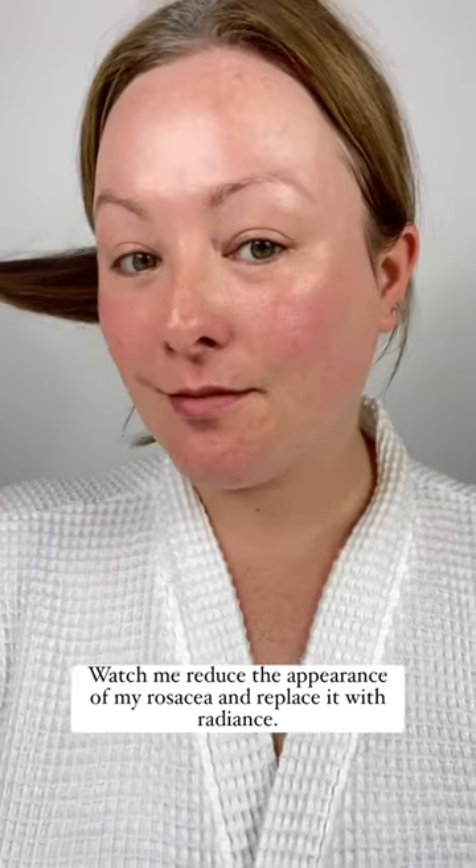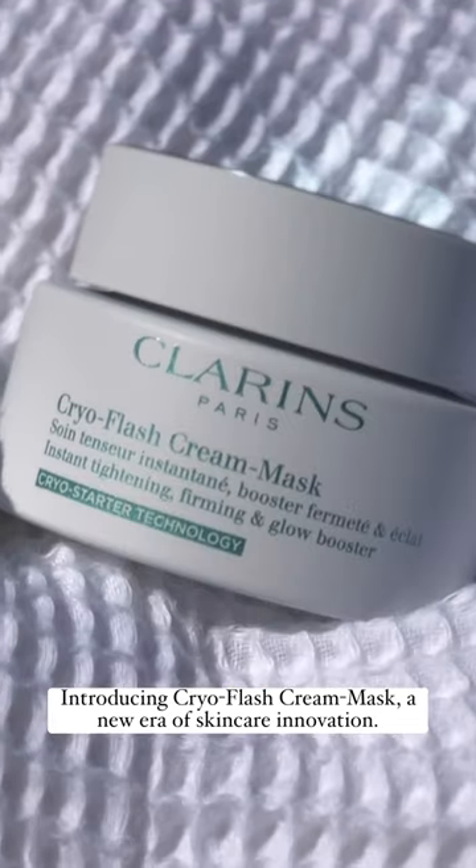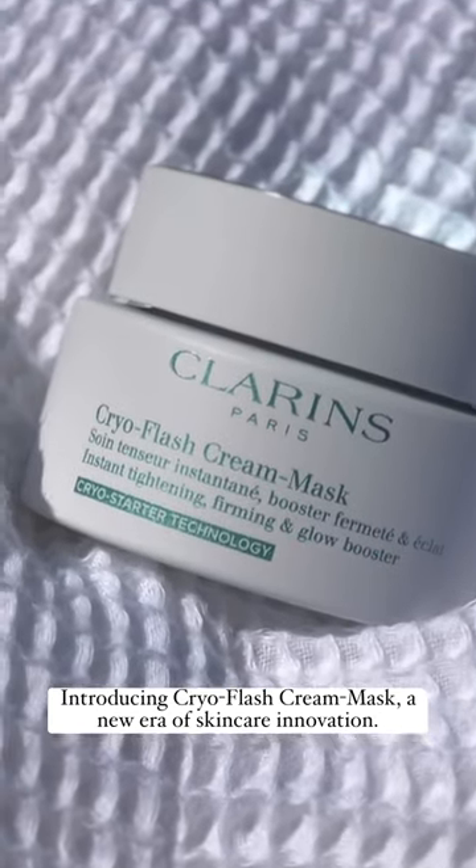Watch me reduce the appearance of my rosacea and replace it with radiance. Introducing CryoFlash Cream Mask, a new era of skincare innovation.